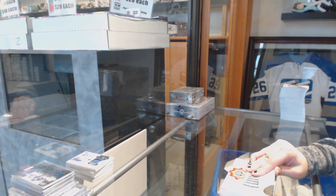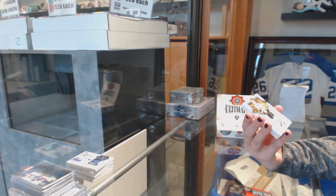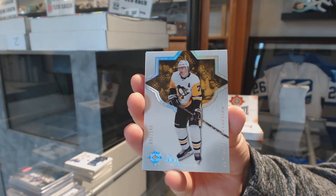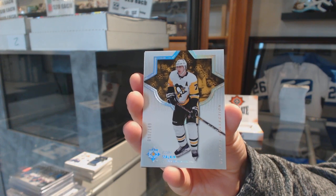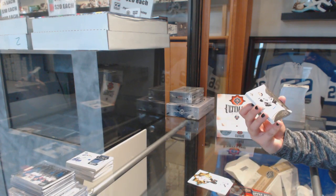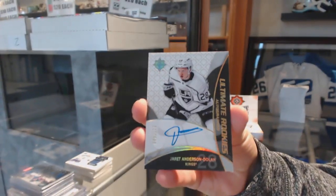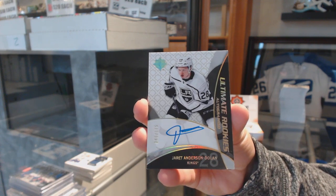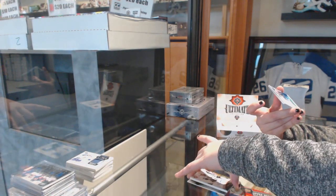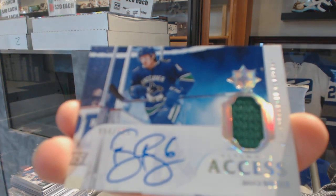How's everybody doing? What teams do we need to see in these last couple of boxes? We've got a base card, number 149, for the Pittsburgh Penguins, Evgeny Malkin. We've got a retro rookie auto, number 175, for the Los Angeles Kings, Jarrett Anderson-Dolan. We've got an ultimate access jersey auto, number 125, for the Vancouver Canucks, Brock Boeser. Decent break for Vancouver so far.